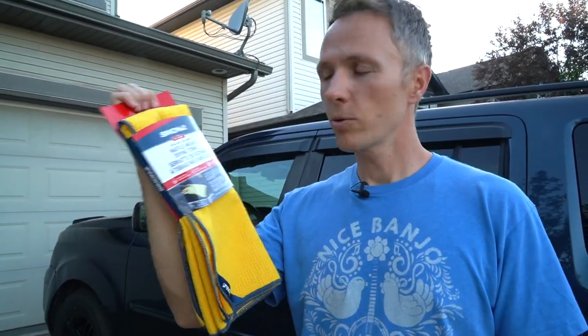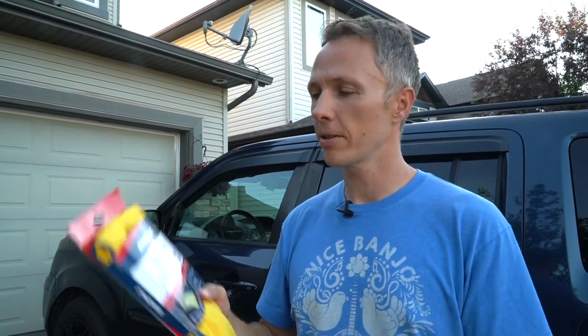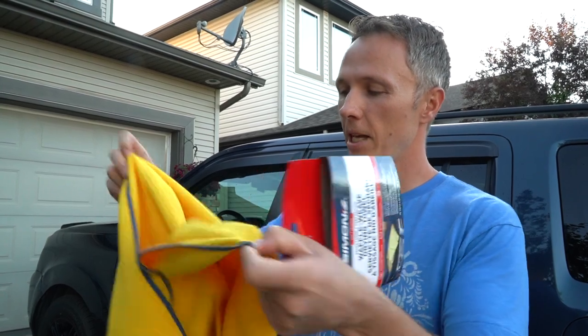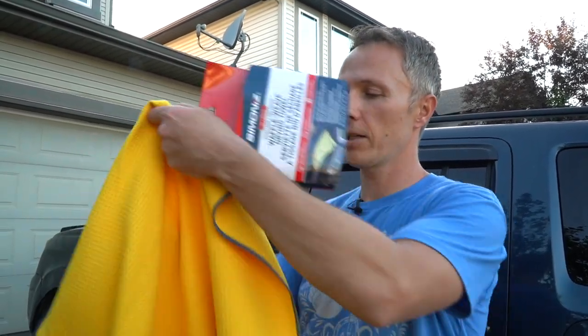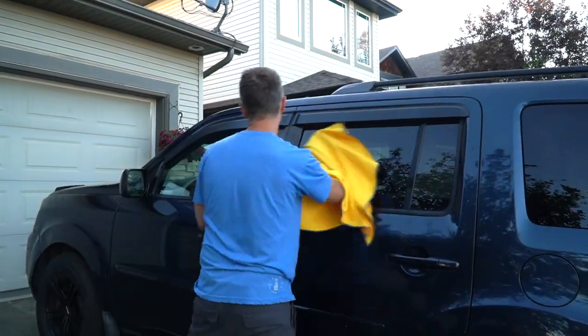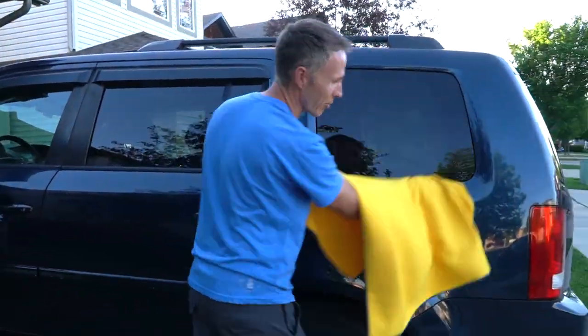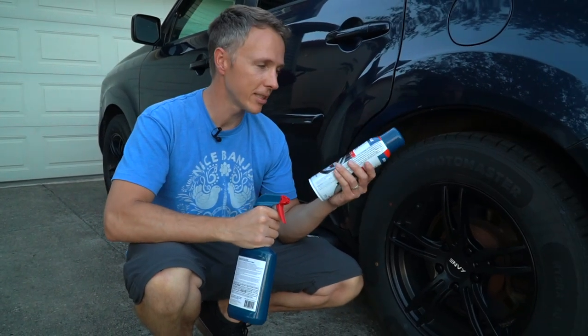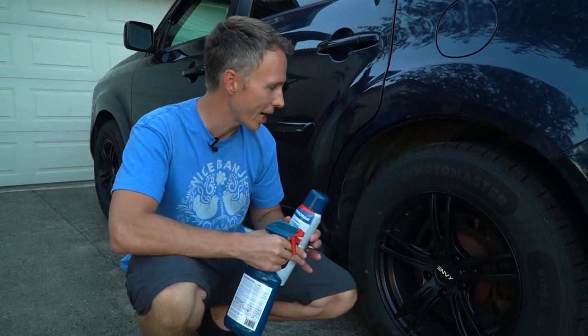We've just washed the car. The first final step is using a drying towel to wipe off all the water — this stops you from getting water marks. We got this one from Simonize, and it's big enough to be a blanket for our dog.